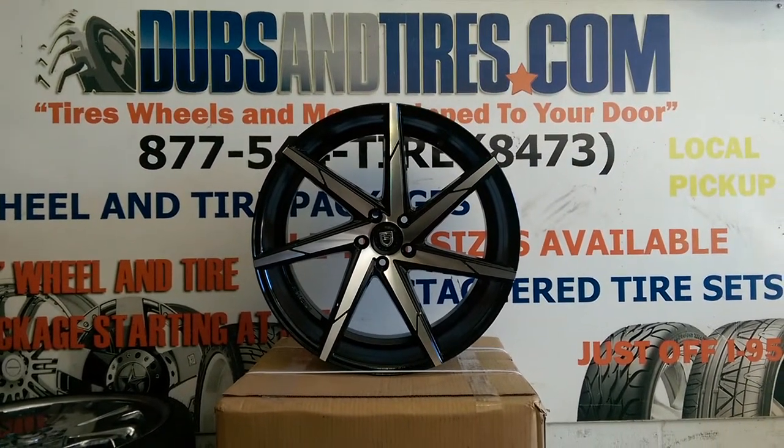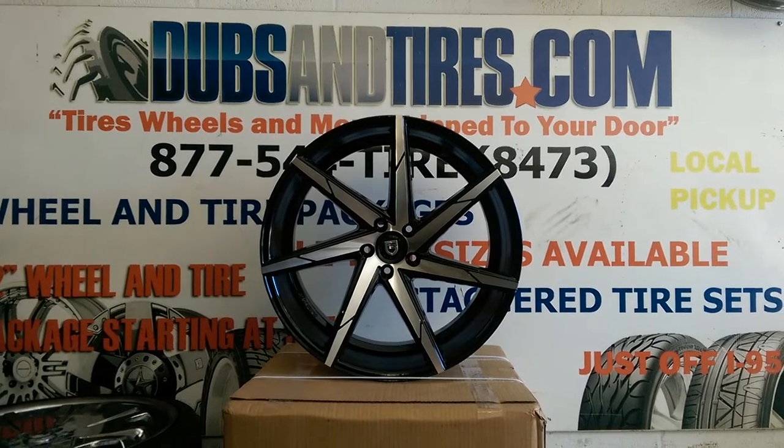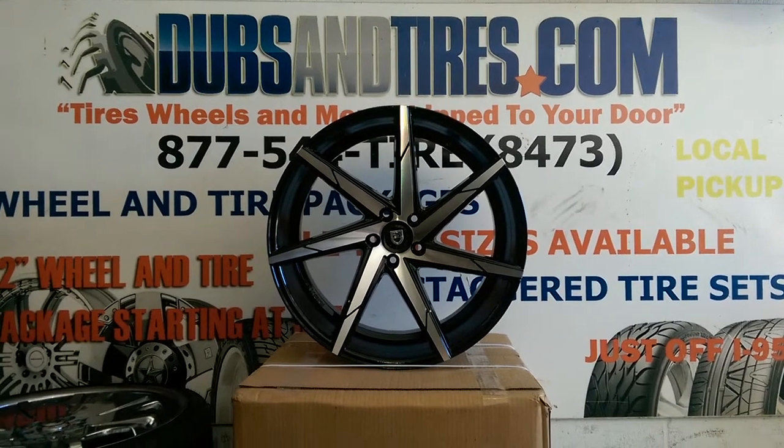This is your boy KB from Dubs and Tires TV at DubsandTires.com. Tires and wheels are shipped to your door. Find us online at DubsandTires.com or call us at 877-544-8473.